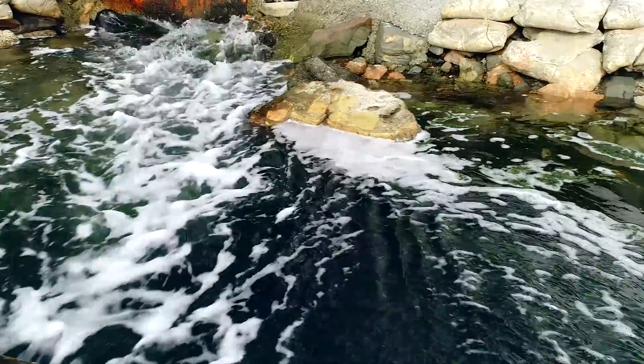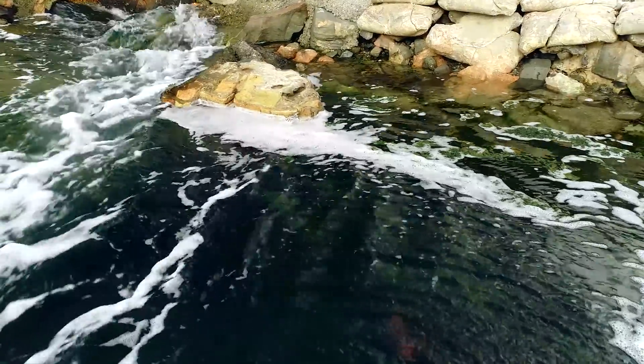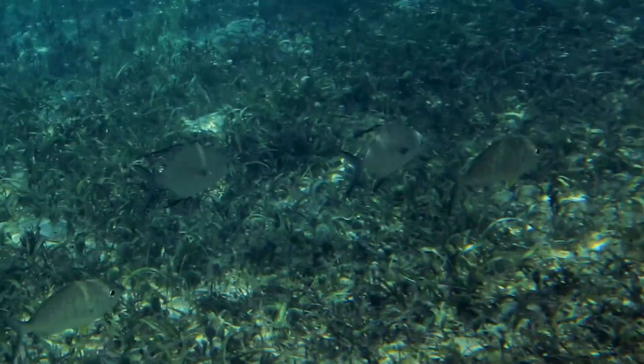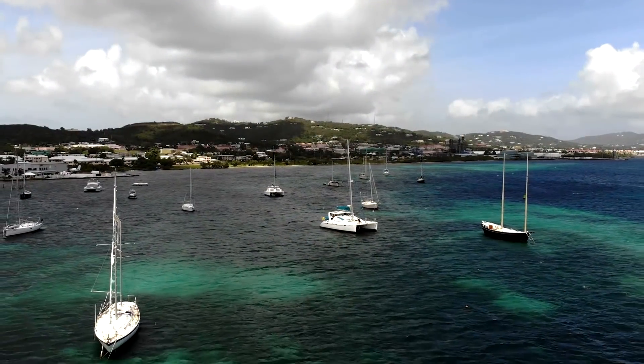Likewise, in the cooling pond where our brine goes out, we see lots of fish, birds, and sea life — and so we feel comfortable knowing that we are not negatively impacting the environment.